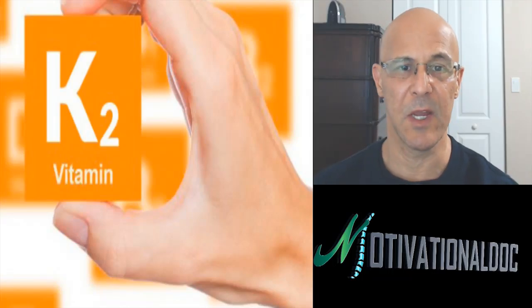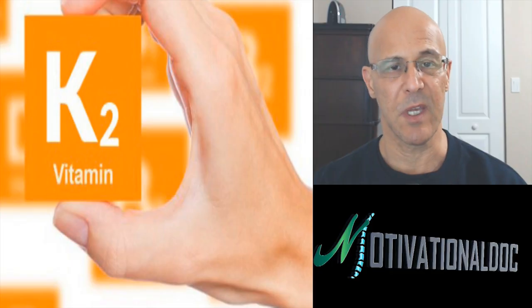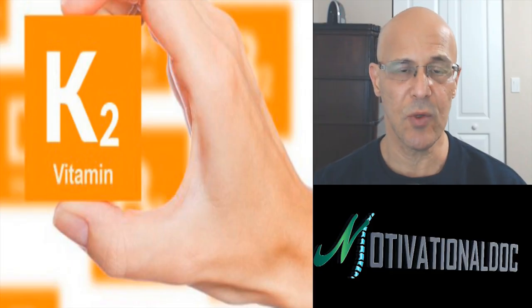Welcome everyone, Dr. Mandel here with you. This is going to be a very interesting topic. I'm going to be talking about vitamin K2.